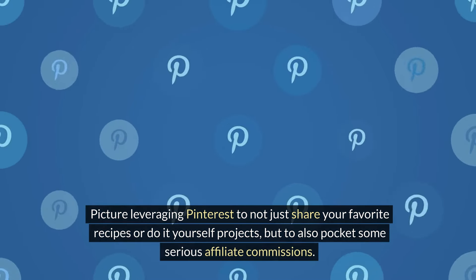Pinterest isn't just a treasure trove of ideas — it's a powerhouse for affiliate marketers ready to earn passive income. Picture leveraging Pinterest to not just share your favorite recipes or DIY projects, but to also pocket some serious affiliate commissions. But here's the catch: success on Pinterest isn't about pinning randomly. It's about strategy, timing, and the magic of pin schedulers.